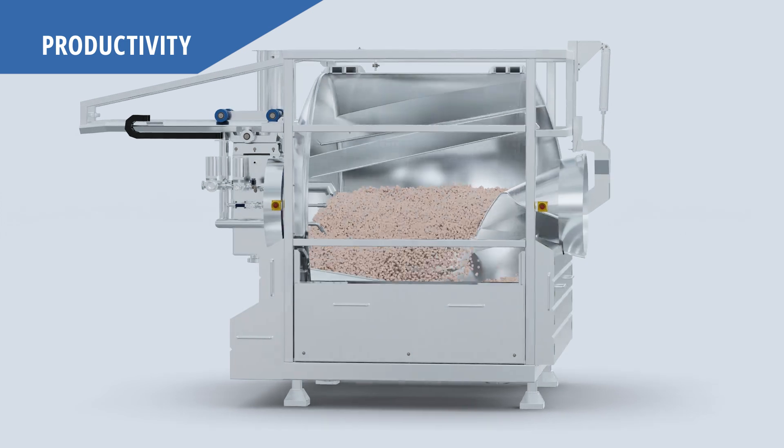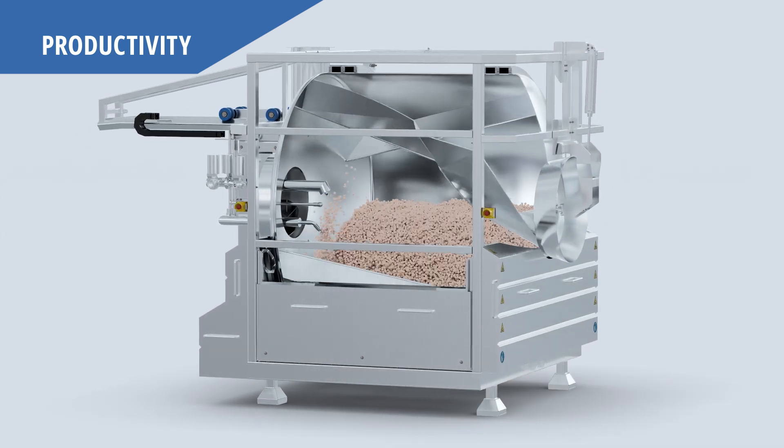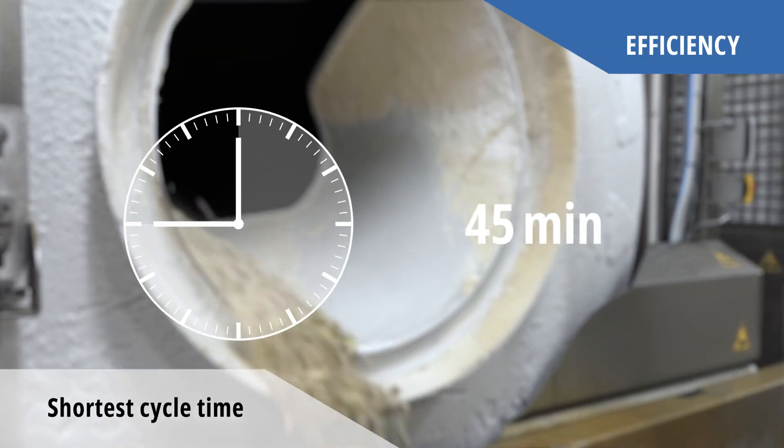The coating process is executed through the sequential injection of nitrogen and sauce or seasoning. The optimized shape inside the drum ensures efficient mixing and guarantees the shortest cycle times.